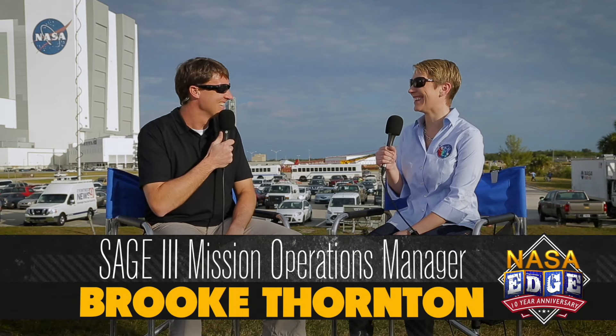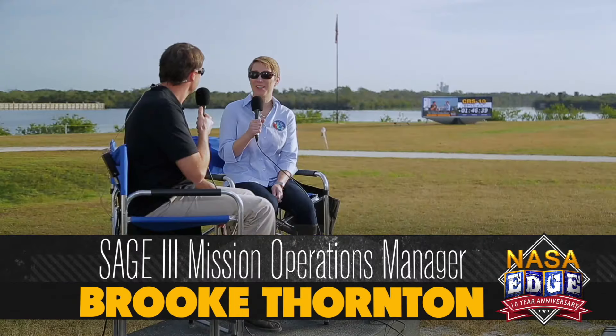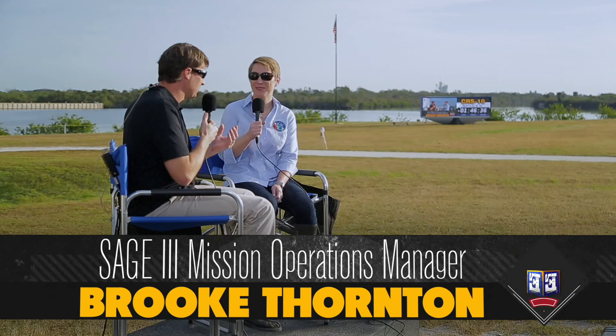Joining us now is the mission operations manager, Brooke Thornton. How are you doing, Brooke? Pretty excited — very excited. How long have you been working on SAGE 3? Almost eight years now. Can you take us through the emotions of working on this instrument for eight years and finally seeing it launch? Very emotional, very excited. I've been on this project since we started putting together the requirements to develop it, going through all the testing with an amazing group of engineers and scientists. Now prepping for operations and getting ready to finally do my job — very excited.